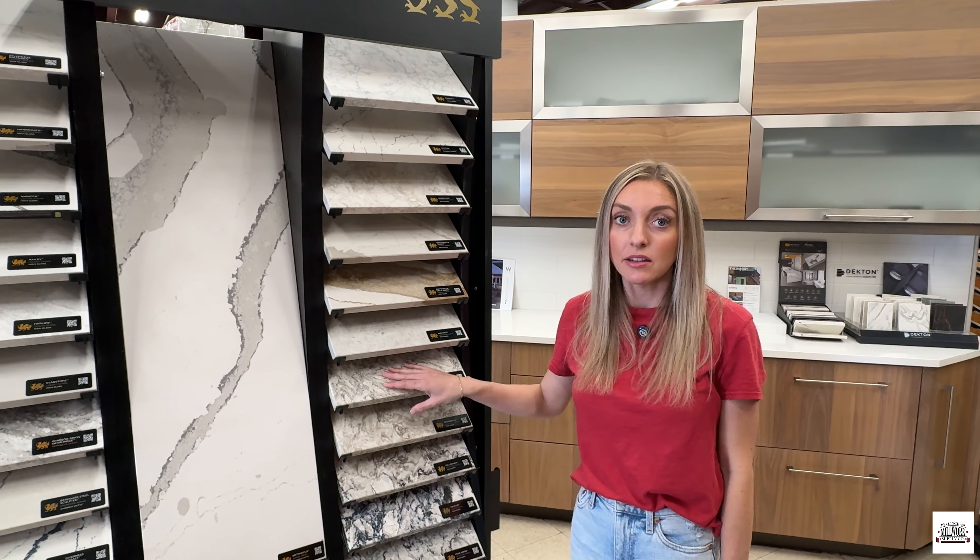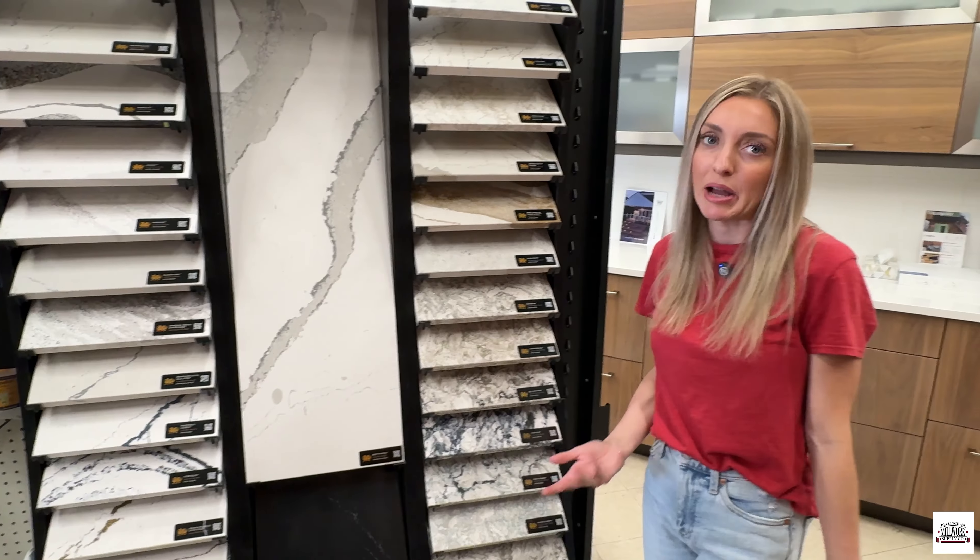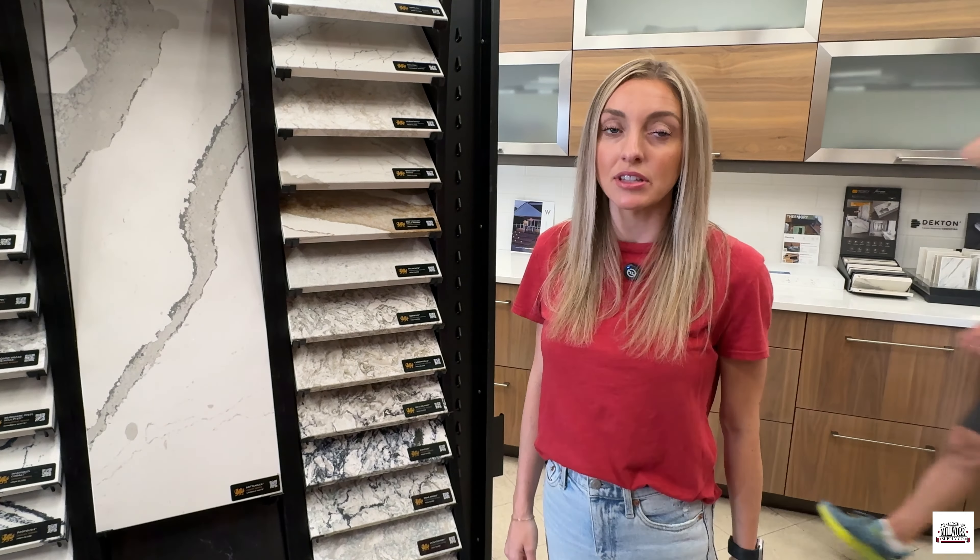There's no routine maintenance needed for any of these. They're really great countertops — they last a really long time and are super durable. Mild dish detergent and a sponge cleans them nicely.